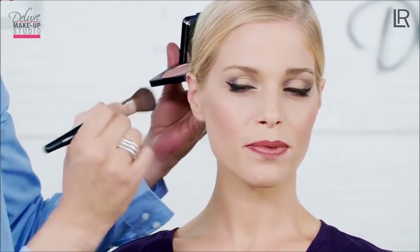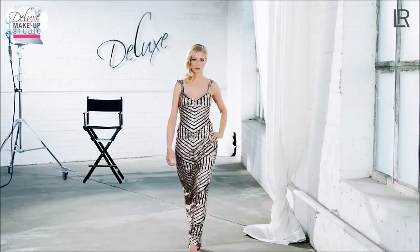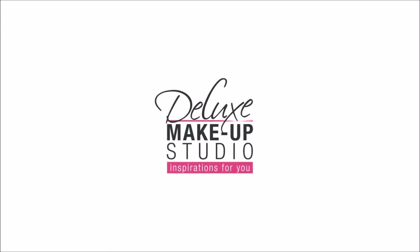The glamour makeup is finished. A festive occasion with Deluxe factor — this makeup turns every moment into an extraordinary one with classy elegance. More inspirations and looks by internationally leading stylists in the Deluxe Makeup Studio can be found in the next video on the LR YouTube channel.